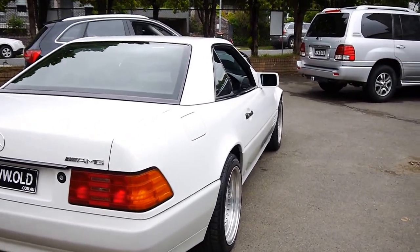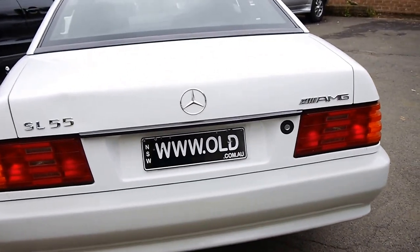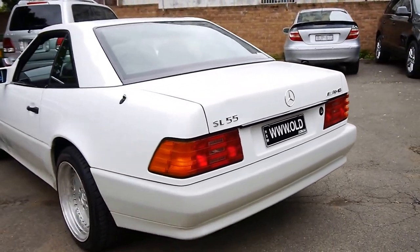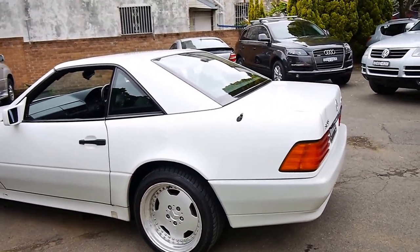All the lights are in very good condition, the body is in very good condition — there's just one dent I can see in the boot there which can be fixed. So I think this represents excellent value for a W129.